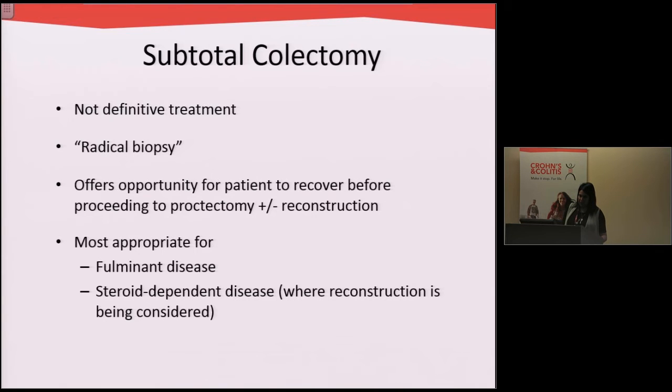This subtotal colectomy — taking out the colon — is usually for patients who are very sick with their colitis and we do it emergently, or for patients who are dependent on steroids such as prednisone for a very long time.